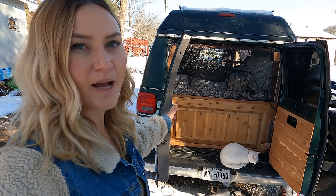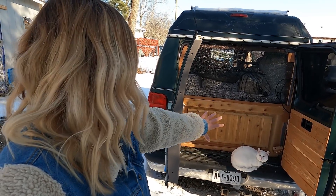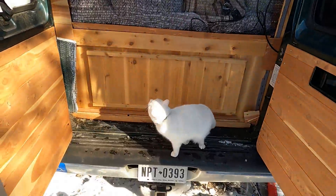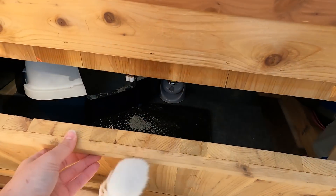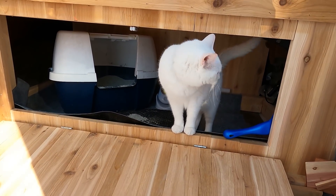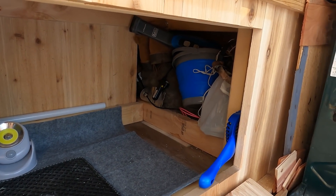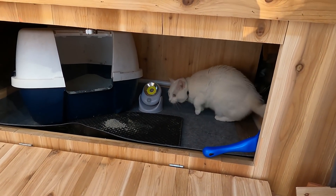I already have my back doors open — they were actually frozen shut earlier and I had to pry them open, but I got it done. This is the back of the van. I put up some netting so that I can have the back doors open and keep the cats inside if I don't want to let them out. Inside here is the litter box area. I can also fit my diesel gas tank over here on one side. I have a bunch of stuff in storage on the side — my outdoor shower, some boots, miscellaneous stuff, and the pooper scooper.